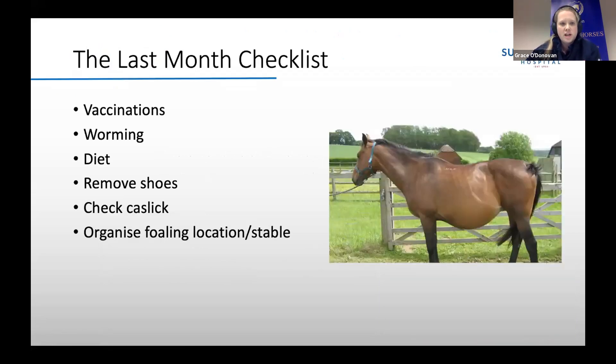So the last month's checklist — things you need to be thinking about are vaccinations, worming, your mare's diet, you need to think about removing her shoes, check if she's got a Caslick, and organise where she's going to foal down, whether that's going to be at home or if you're going to send her away to a stud.